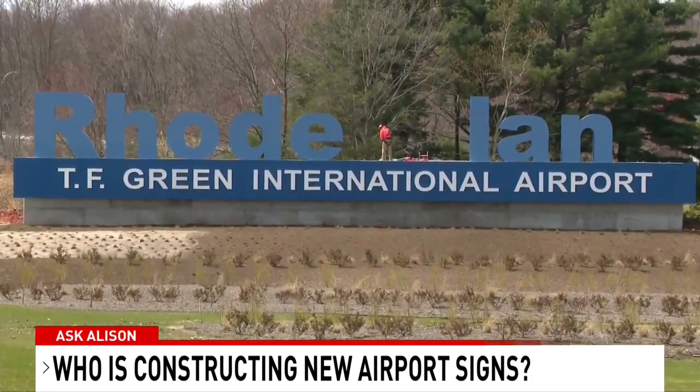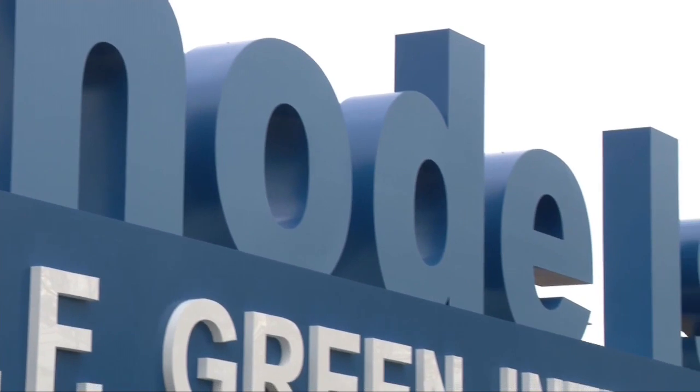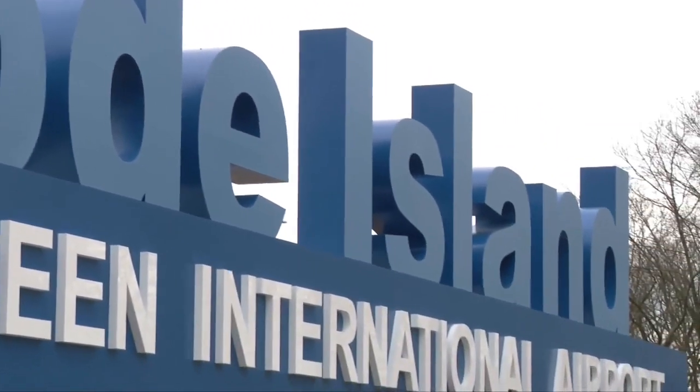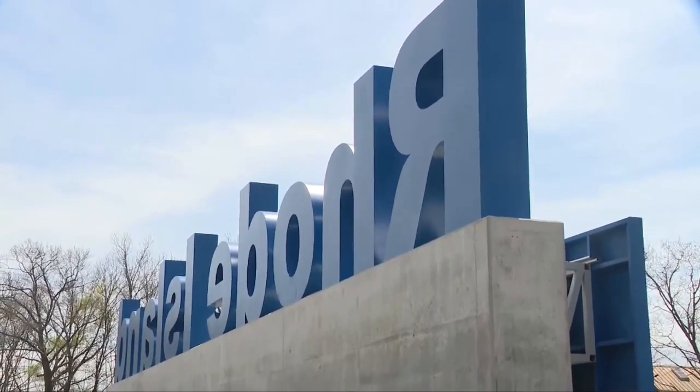Here's the president of that company speaking with NBC10: "I've been doing work in Rhode Island for many years, and we're licensed in Rhode Island and Connecticut. This job was a really super intense job. The letters are 10 feet tall. At one time, we had two sets of Rhode Island letters in our shop — it was kind of like a metallic Stonehenge."